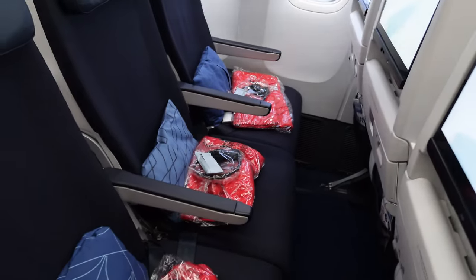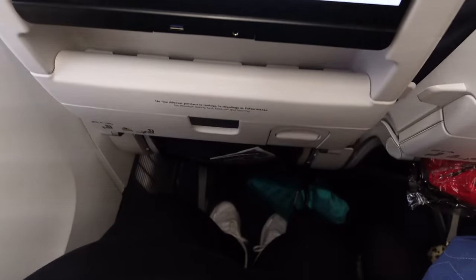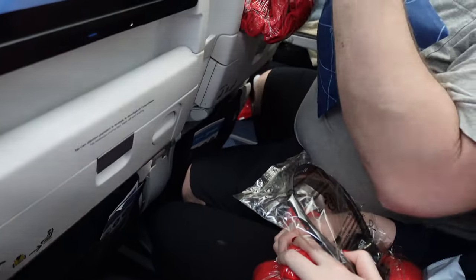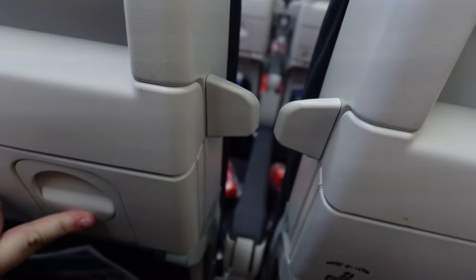The seats are super narrow and super close together. Although there are a lot of great new features on this, the pitch and width are very short. My daughter is 5'2½", I'm 5'3", and my husband is about 6'1" — and there is not a lot of room back here.